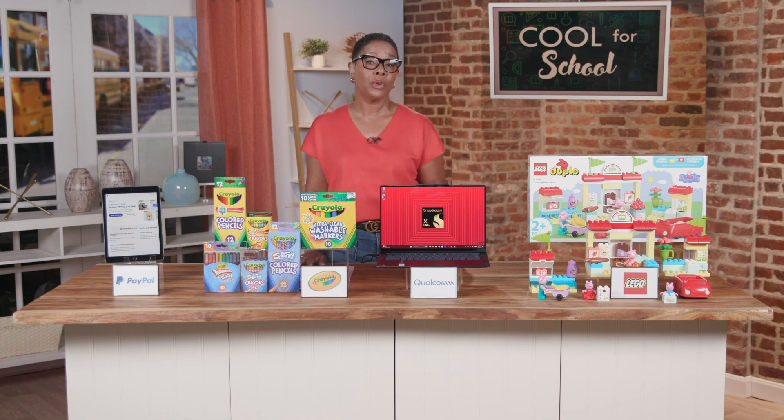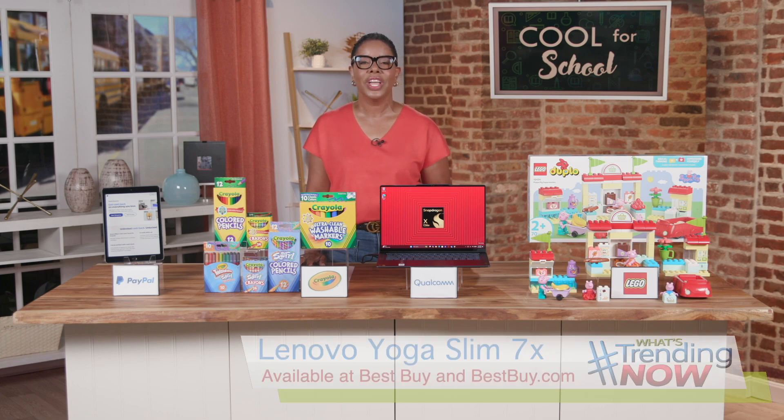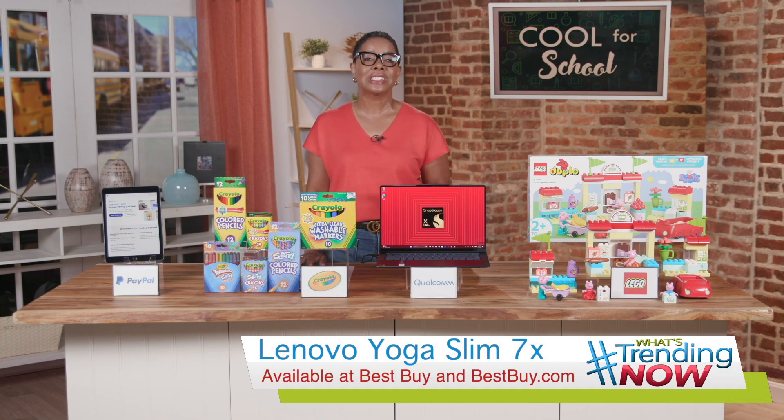It also has enough power for busy professionals as well. You can find the Lenovo Yoga Slim 7x at Best Buy and BestBuy.com.